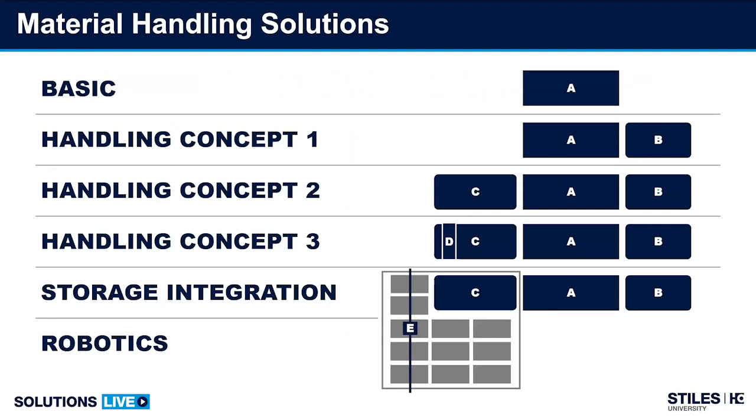We simplified the contents of the presentations into five categories: basic machines, three handling concepts, storage integration, and robotics. Robotics have been around for many years in other industries, but we are now starting to see robotics and integrations become more popular within the woodworking segment.